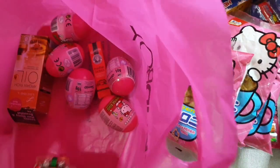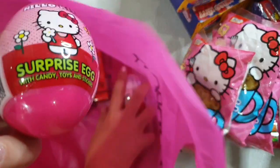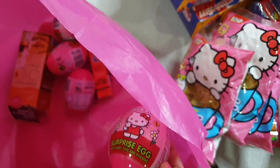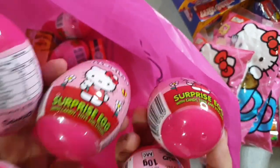Last items are these eggs — Hello Kitty Surprise Eggs. I bought them at 7-Eleven. I bought eight eggs. I'll open them and show you what's inside.